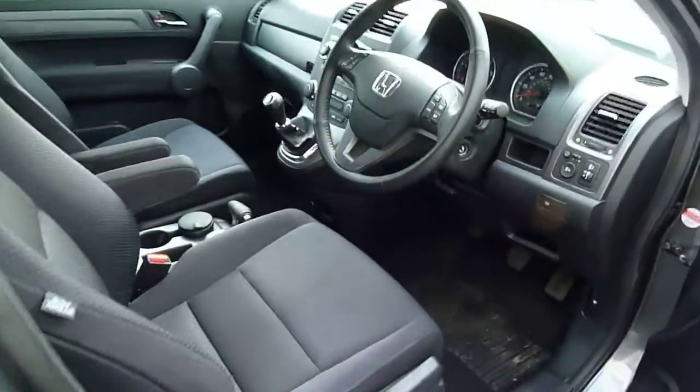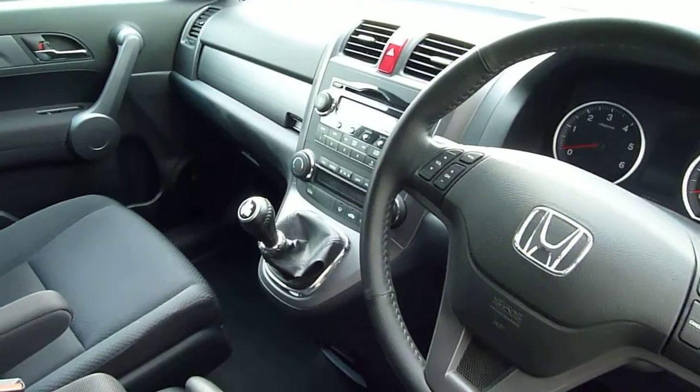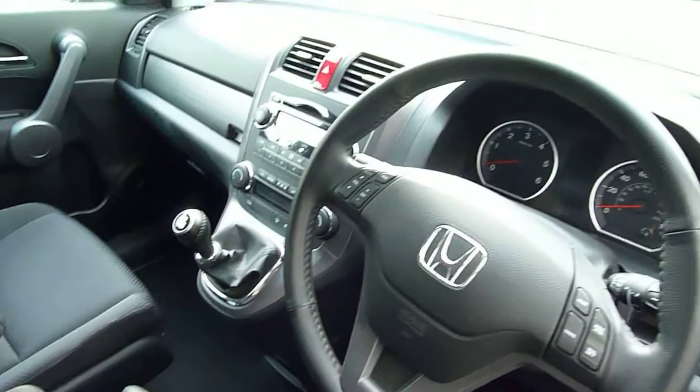If we take a look inside, you'll see the standard specification of the ES, which includes cruise control and dual zone climate control. So you can have one temperature on the driver's side and a different temperature on the passenger side — saves a lot of arguments and could also save your marriage.